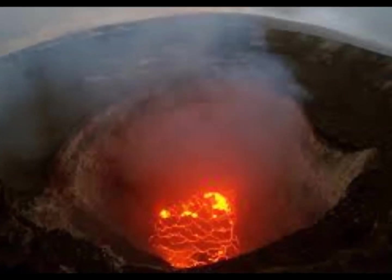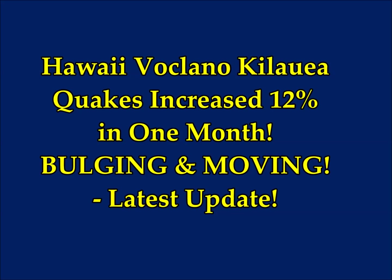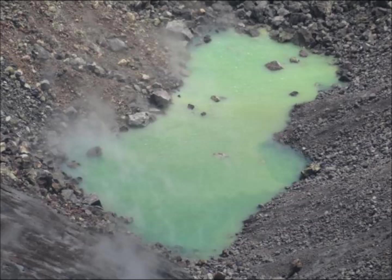Hawaii Kilauea Volcano latest quakes and inflation — we're going to look at the geodesy. The Hawaiian Volcano Observatory monthly update from the U.S. Geological Survey, November 7: Activity summary — Kilauea Volcano is not erupting. Monitoring data continued to show steady rates of seismicity and ground deformation.